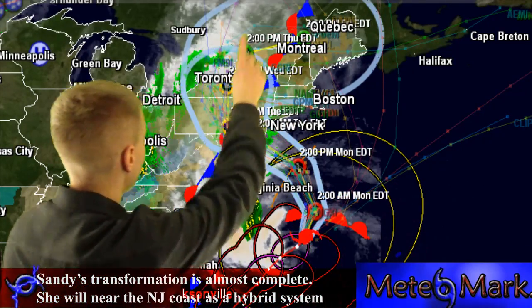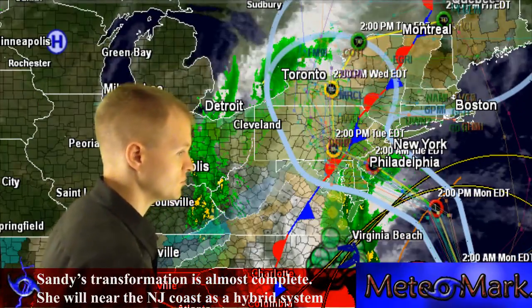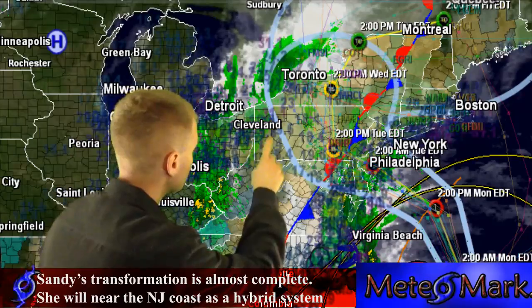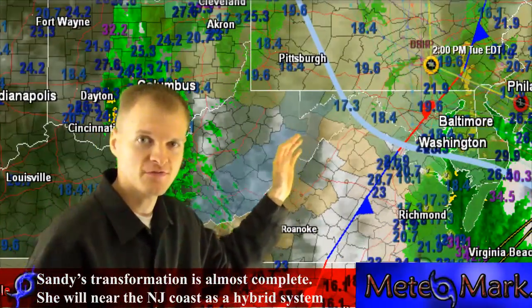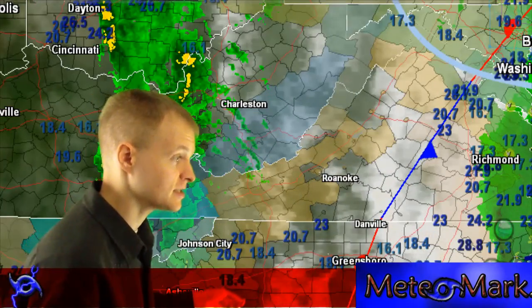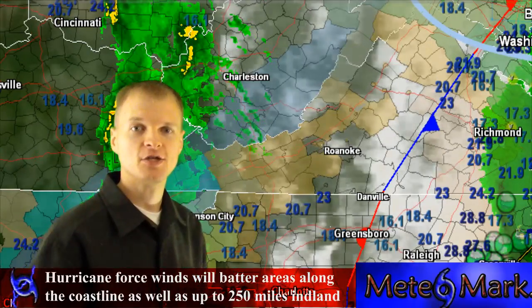There's also a system back here across the west that's going to feed some energy into Sandy and bring some snowfall — probably 6 to 12 inches in the higher elevations, 2,400 feet and above in West Virginia and southwestern Virginia. In the valleys, expect 1 to 3 inches of slushy wet accumulation.